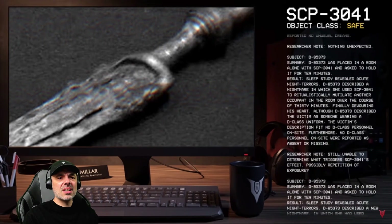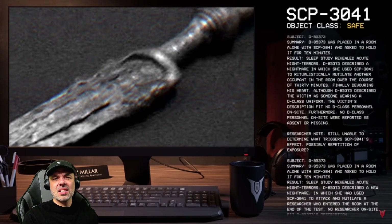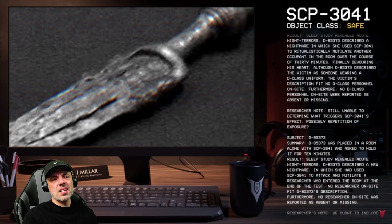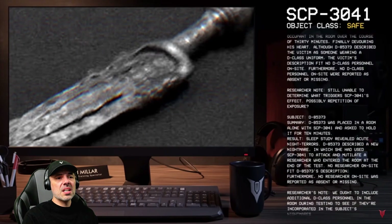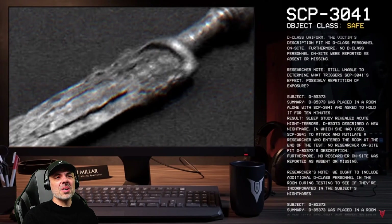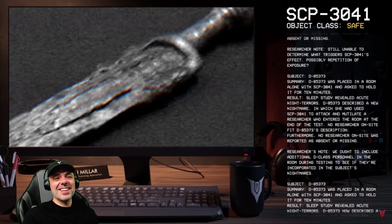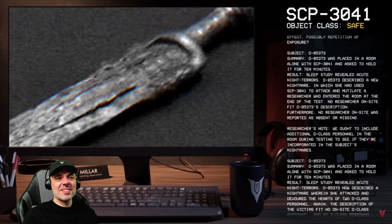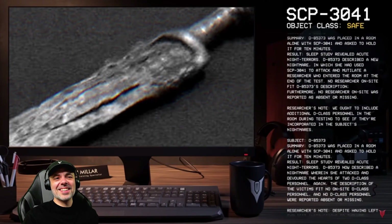Although D-85373 described the victim as someone wearing a D-class uniform, the victim's description fit no D-class personnel on site, and no D-class personnel were reported absent or missing. Third test: D-85373 described a new nightmare in which she attacked and mutilated a researcher who entered the room — again, no researcher on site fit the description. Researcher's note: 'We ought to include additional D-class personnel in the room during testing to see if they are incorporated into the subject's nightmares.'